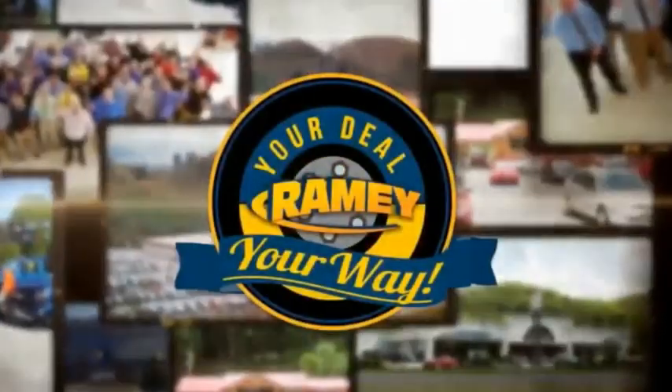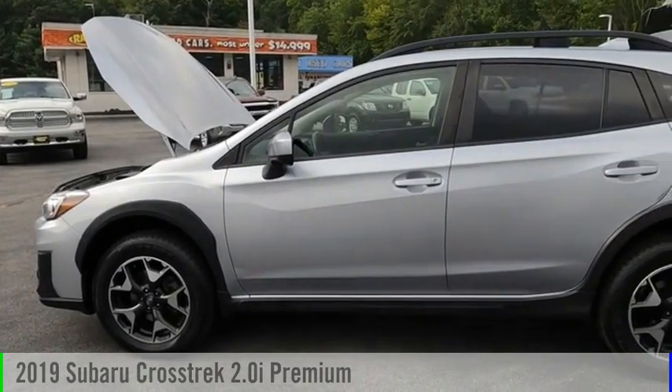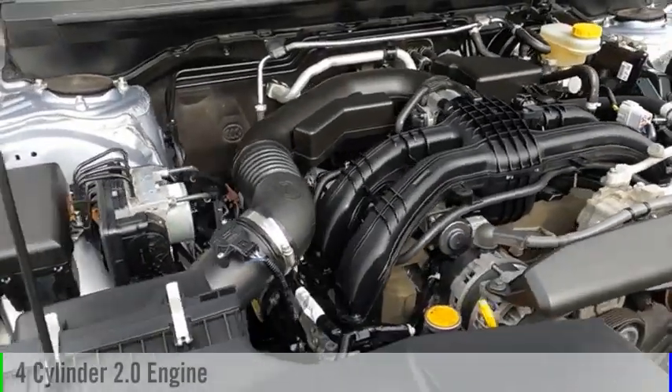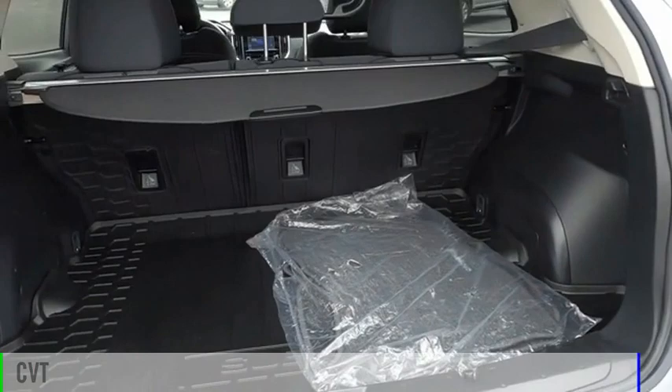Amy, it's your deal, your way. Take a ride in the 2019 Crosstrek. This vehicle is powered by an all-wheel drive, four-cylinder, 2.0 liter engine, and comes with a continuously variable transmission.